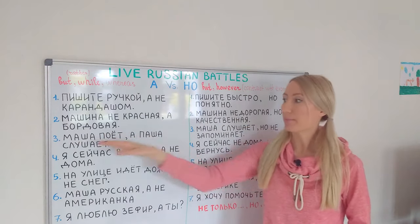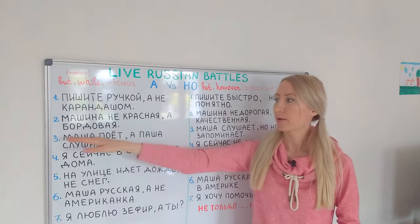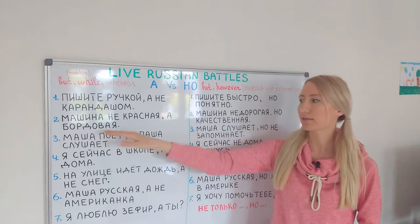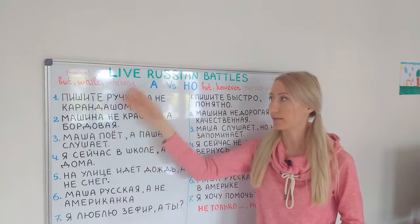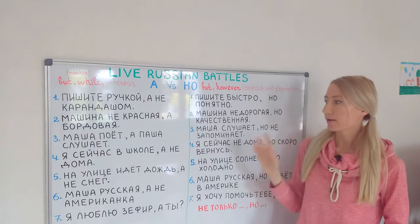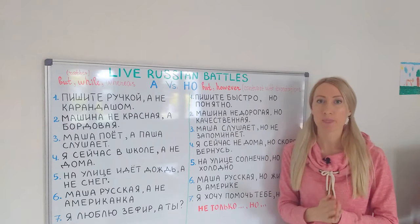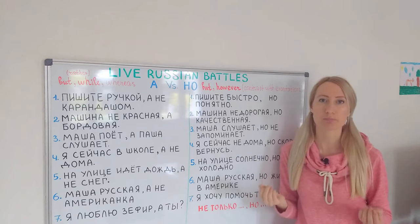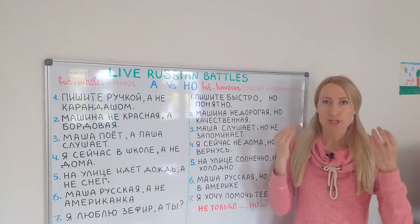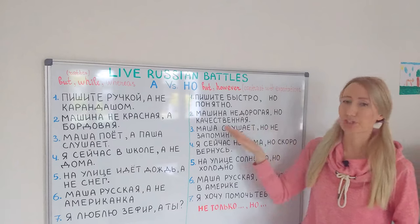Маша поёт, а Паша слушает — in this case we just give some additional information: Masha is singing while Pasha is listening, or Masha is singing and Pasha is listening. Sometimes А is translated as AND when we add some information. Compare with: Маша слушает, но не запоминает — Masha is listening but she's not memorizing. Again, contrast with the expectations: when Masha is listening, we expect her to memorize something, but however she's not memorizing.